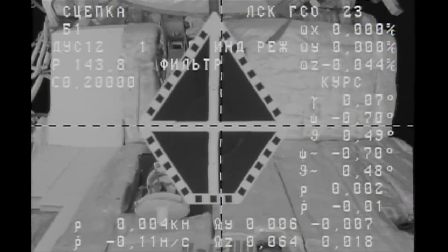This is Mission Control Moscow calling on Space to Ground One. Okay, the telemetry confirms that hard latching is completed. You have our goal to perform work per page 27, the Toru mode deactivation. We copy and we will continue reporting to you. We turn off the control.